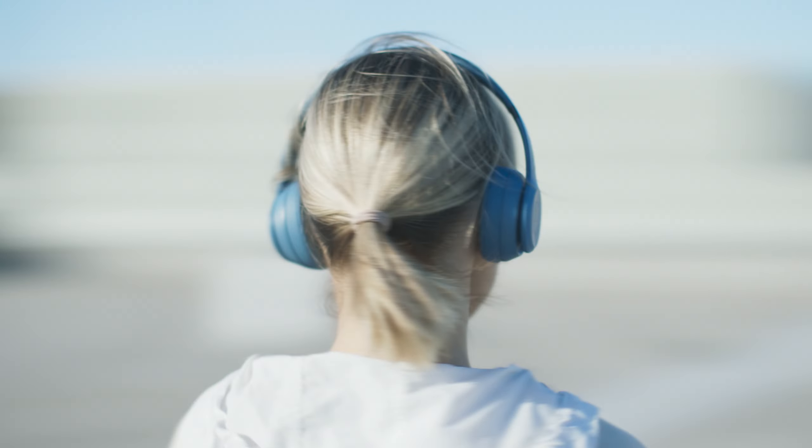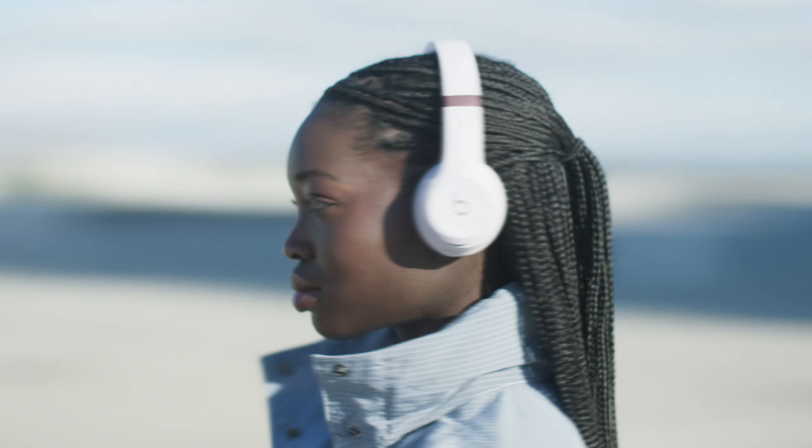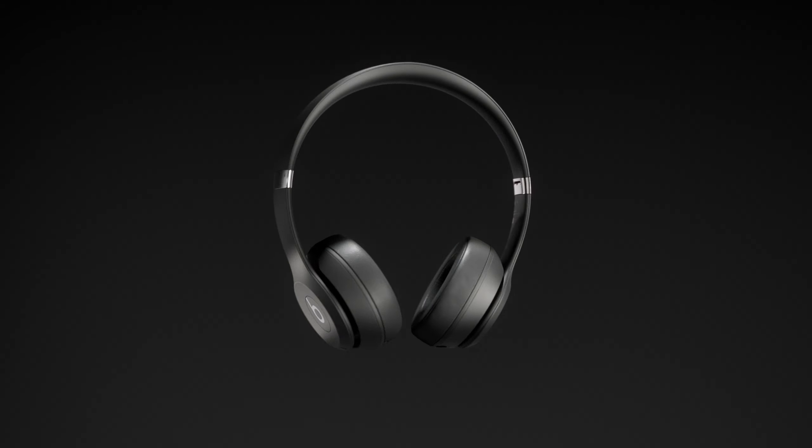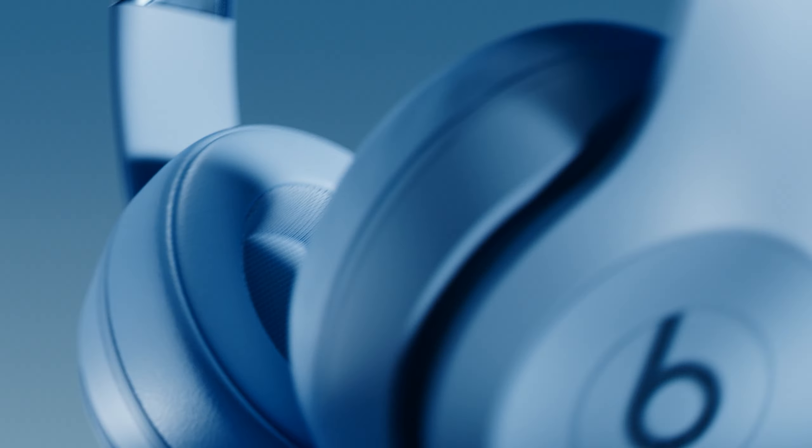You told us everything you loved about these headphones, so we took it all up a notch. The new, upgraded Beats Solo 4 — still the world's go-to headphones for on the go, but even better.